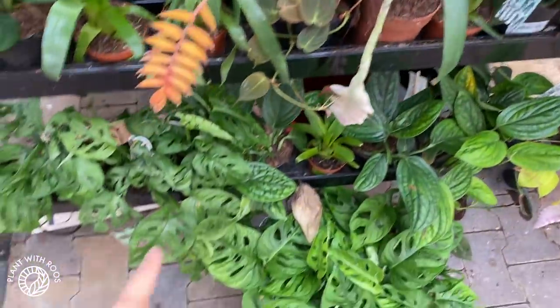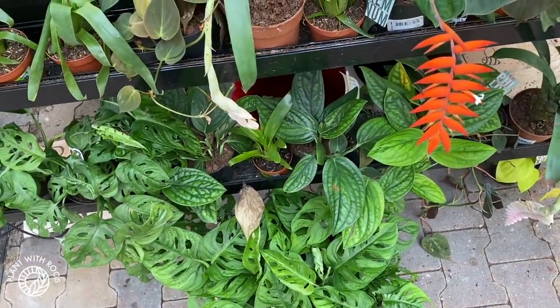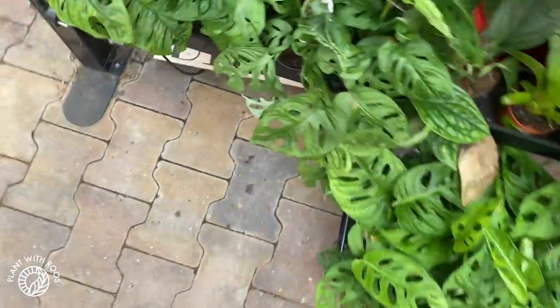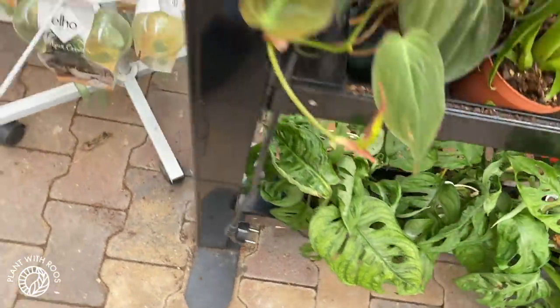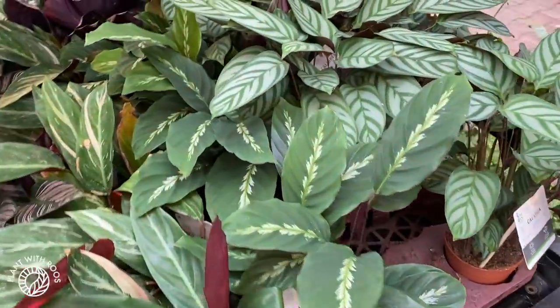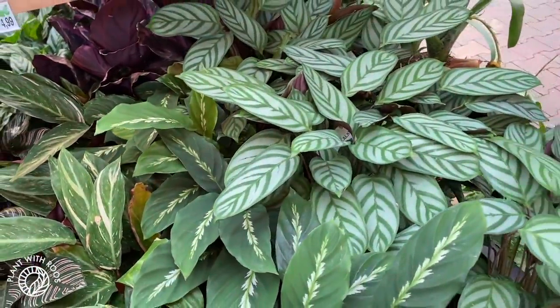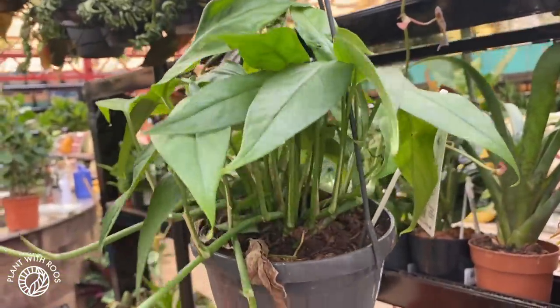Some adansonii, but I don't bother with them anymore because mine had mosaic virus, so I'm always scared of them. Some more calathea and the like on this side. Here's the Epipremnum pinnatum blue form — which is not really the cebu blue, but it's a little bit more blue than regular apparently.